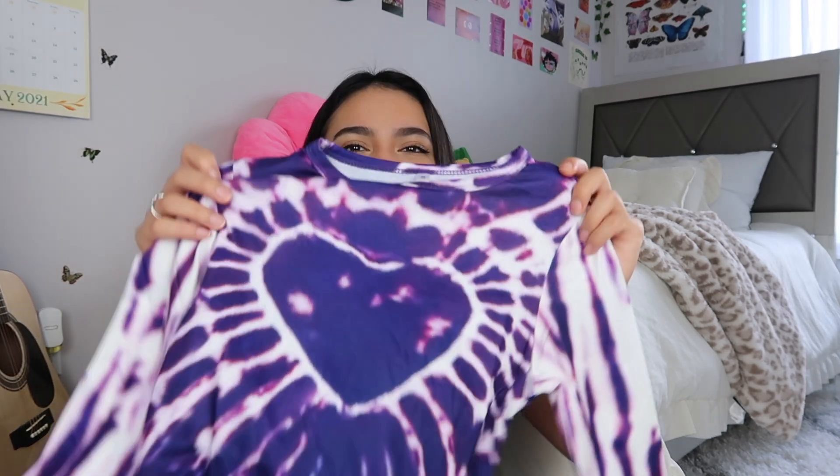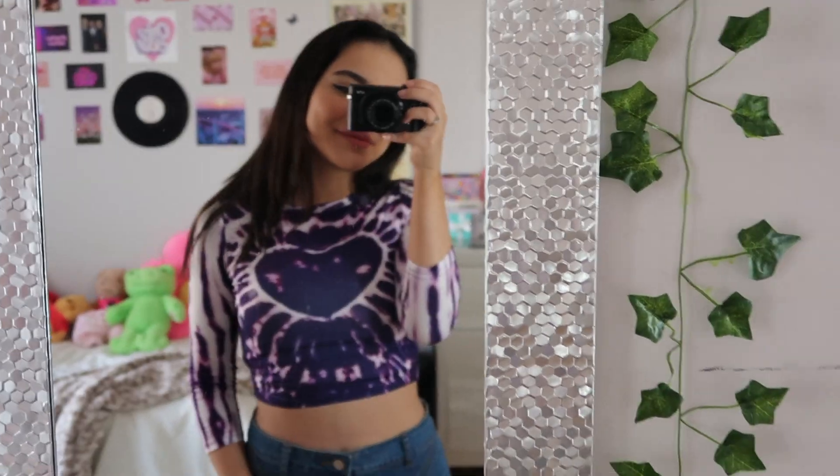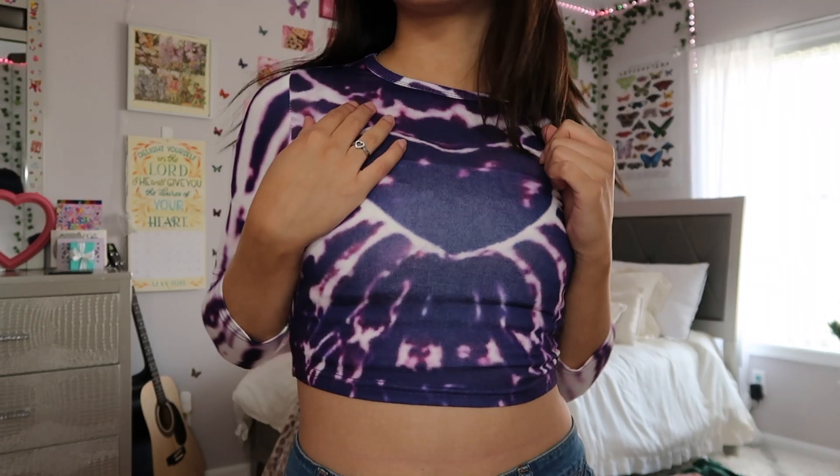Look at this top — I lowkey want to go to the beach just to take pictures on the boardwalk with this on. The next top I got is this little tie-dye heart one. I've been eyeing this for so long and I'm so happy I finally got it. The material feels a little more like a stretchy material.